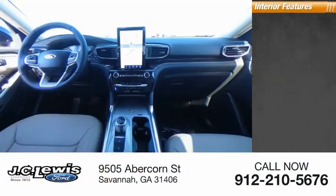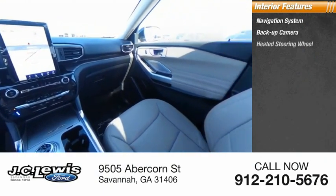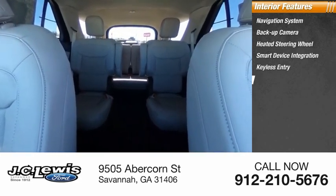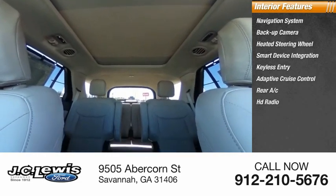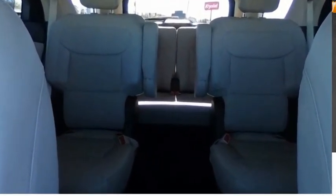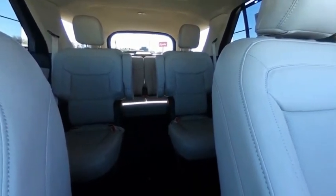Inside you'll find a navigation system, backup camera, heated steering wheel, smart device integration, keyless entry, adaptive cruise control, rear AC, HD radio, satellite radio, and ventilated front seats. Take this vehicle for a spin and see why so many shoppers are now proud owners.